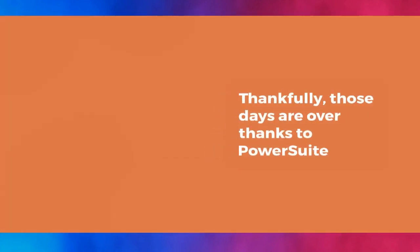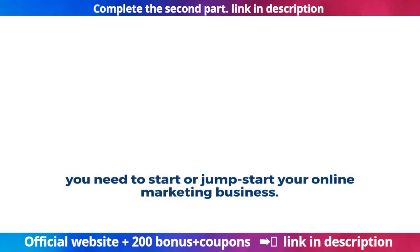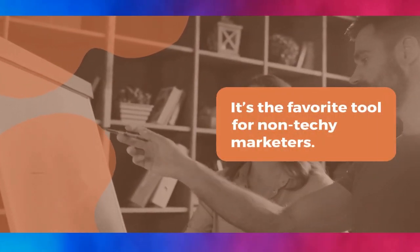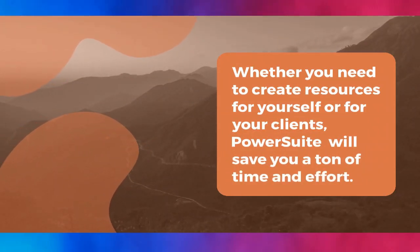Thankfully, those days are over thanks to PowerSuite. PowerSuite is a complete marketing solution that consists of 13 complete apps that give you everything you need to start or jumpstart your online marketing business. Super fast, extremely flexible, and easy to use — it's the favorite tool for non-techy marketers. Whether you need to create resources for yourself or for your clients, PowerSuite will save you a ton of time and effort.